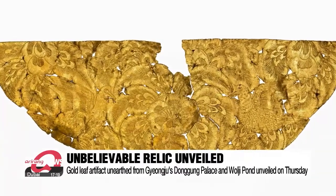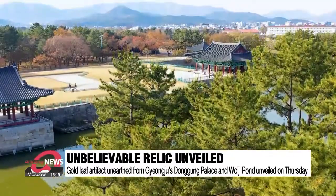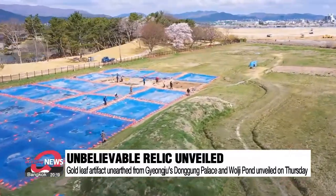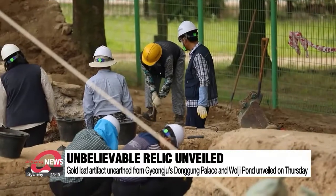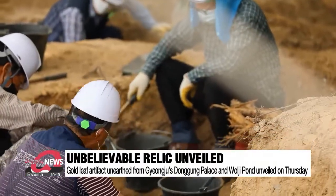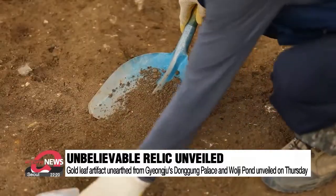"Unbelievable. This can't be something that's man-made." Those were the words of experts after seeing a gold leaf artifact unearthed from South Korea's Donggung Palace and Wolji Pond in November 2016. Gyeongju National Research Institute of Cultural Heritage finally unveiled this sophisticated, outstanding gilt relic from the 8th century on Thursday.